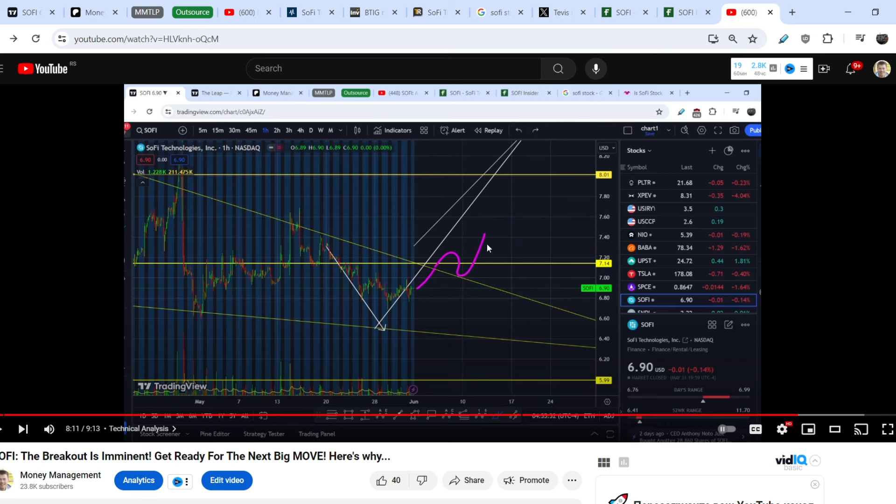The second possibility is still on the table: we can retest the lower border of this formation as a range of support, then we might have a reaction, and eventually we also have to break this range to the upside. I have to admit that we are extremely bullish so far — it is extremely bullish right now.